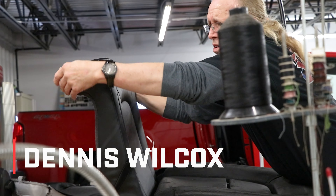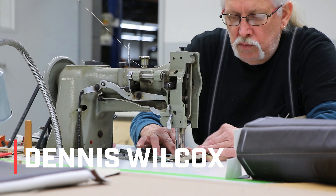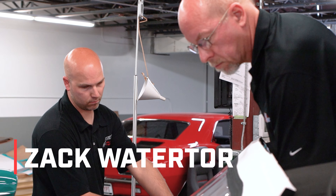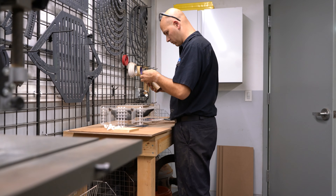Dennis Wilcox is my service writer. He also does the majority of our sewing here. Zach Watertor is my son — I've got a picture of him sitting in the trunk of a car while I was upholstering it. He's been around my jobs forever. All of us are cross-trained so we can all do the different steps, but some of us have items that we like to do or are our favorite.